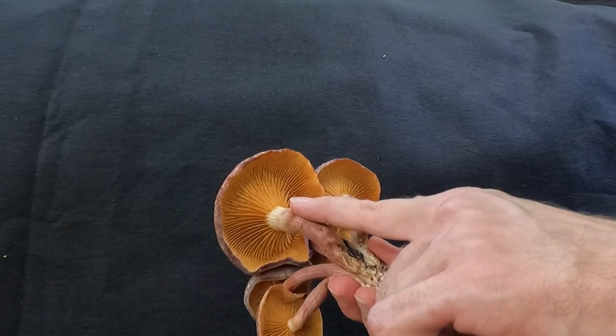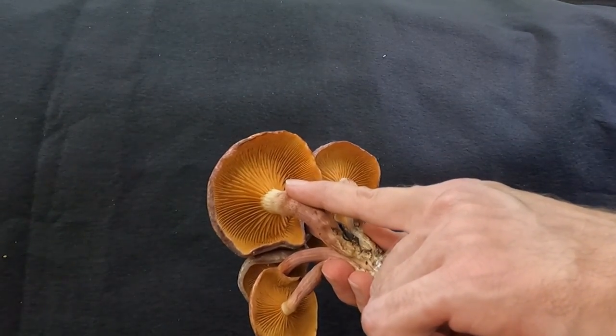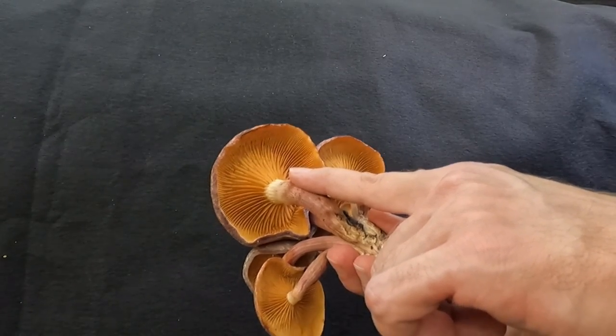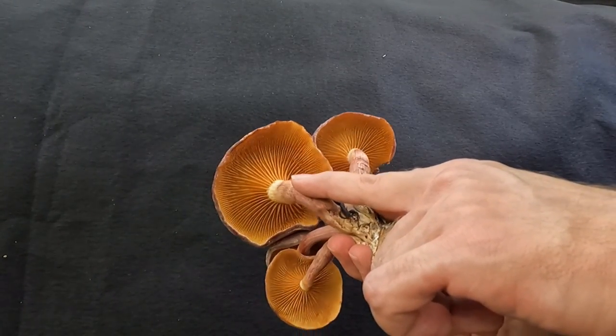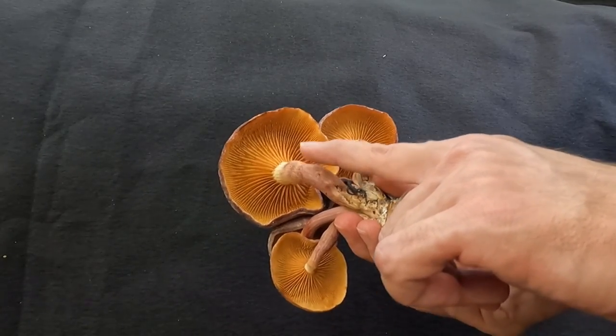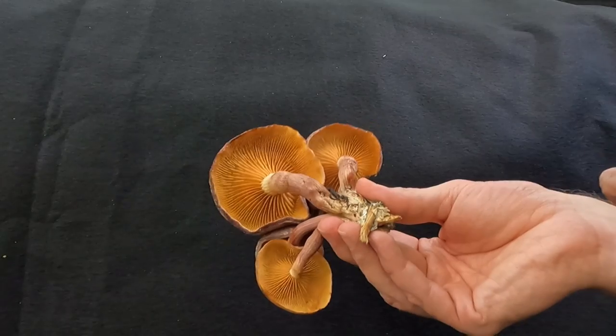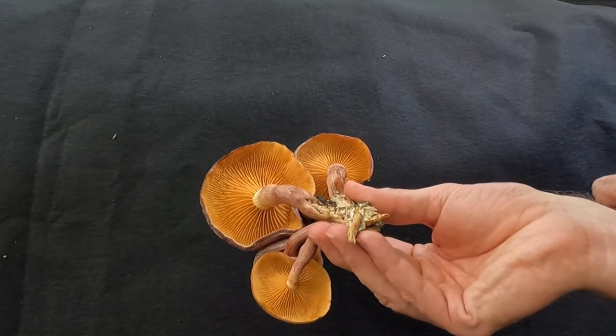When it's very young the gills will be a very pale yellow, but as it ages this mushroom is known for dumping gregarious amounts of spores. The spores are a rusty orange color, and that is what has stained these gills — so as it ages they turn more of a rusty orange.